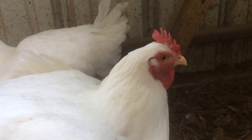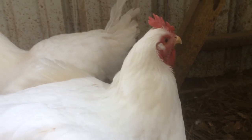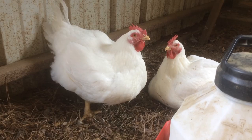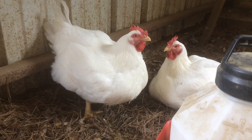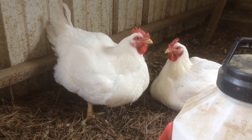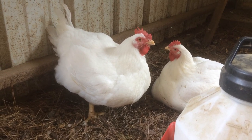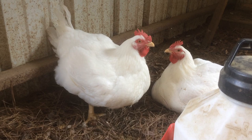Broilers are typically grown by commercial poultry integrators, such as Pilgrims, Tyson, and Sanderson. However, anyone could order broilers from a hatchery to raise their own meat birds. Breeding broilers, however, takes expert skills in poultry breeding and nutrition, so it is not recommended.